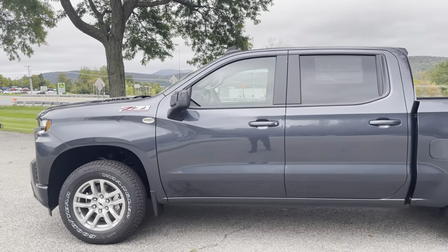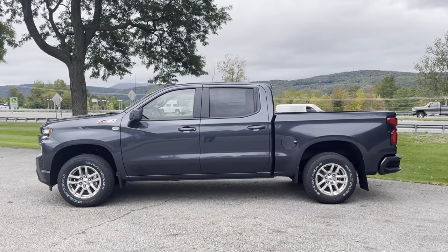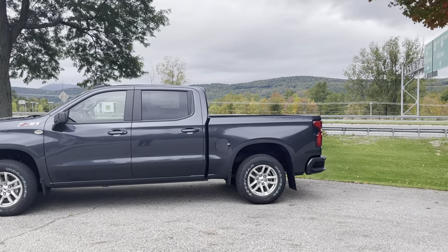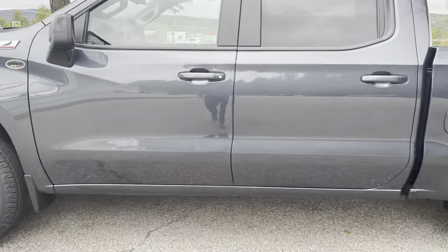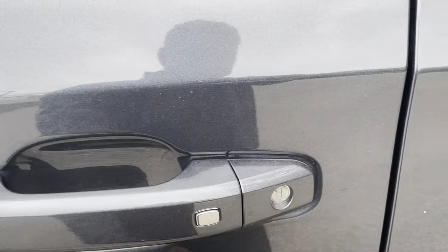My favorite part of this truck is the crew cab. You can see the nice balanced look with tons of room in the back, plus tons of room in the bed as well — kind of the best of both worlds. I'll show you the inside here. Some features here: remote access — just push that button and it unlocks the door.